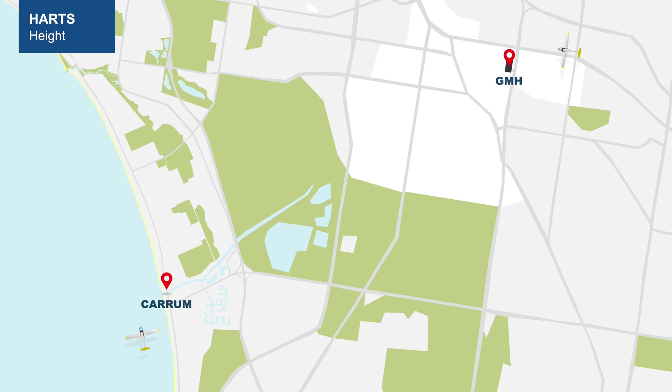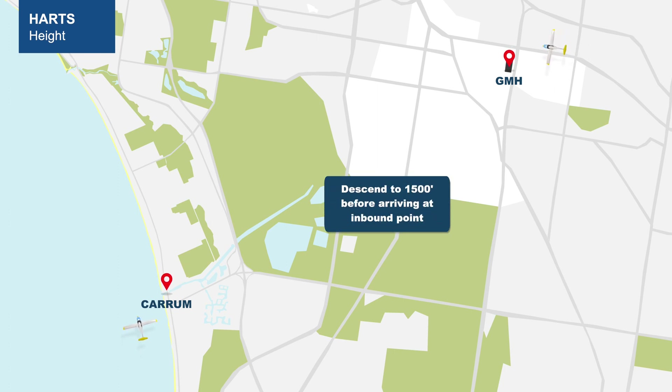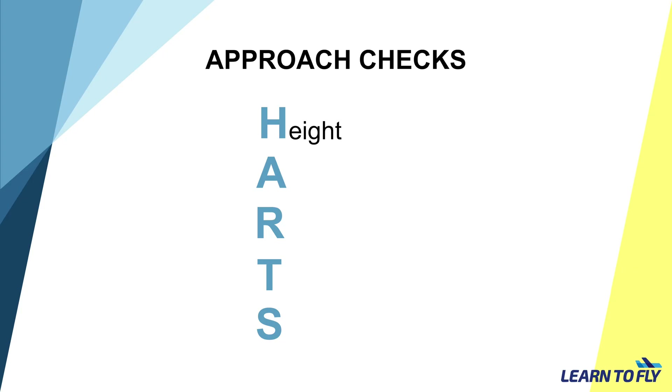H is for Height. We have to be at 1500 feet at those inbound points. A is for ATIS. Prior to arriving at those inbound points, we have to obtain the latest ATIS information.